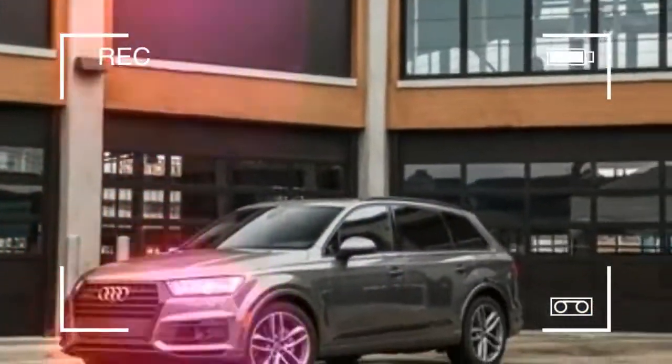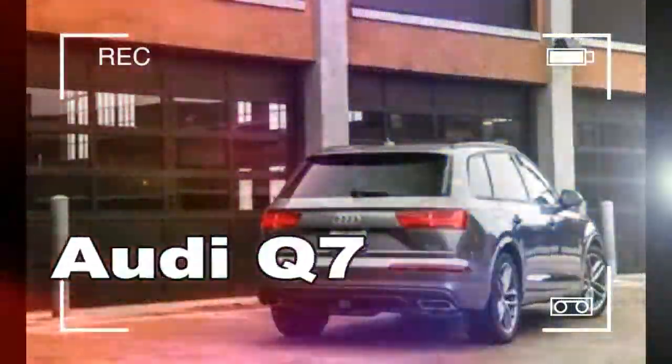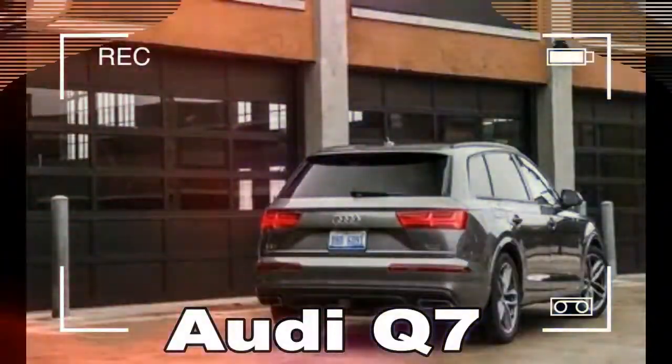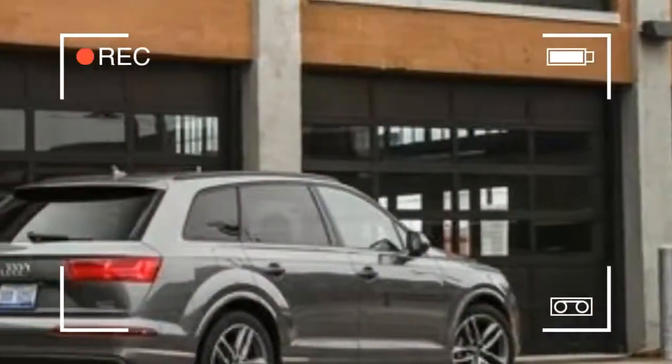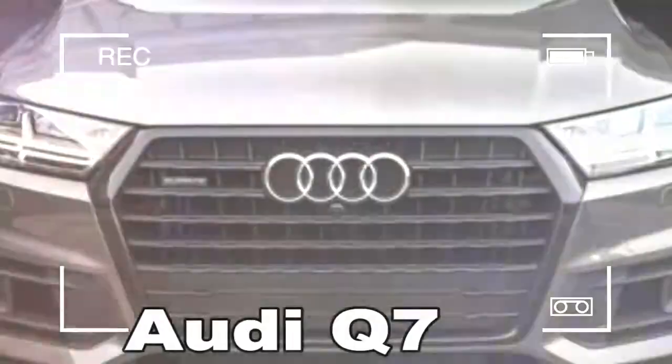While the Q7 is not cheap — base four-cylinder models start at $49,950 and higher trims can easily exceed $170k — the big Audi proffers an exemplary blend of seven-passenger versatility, luxury refinement, advanced technology, and spirited driving dynamics.